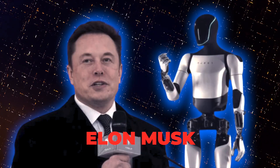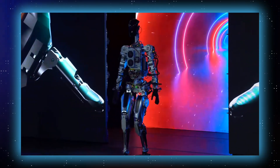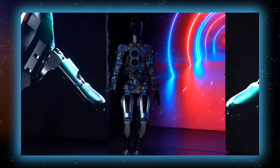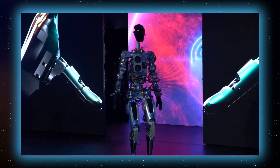When it was first revealed, CEO Elon Musk's concept appeared to be a crude one, complete with a dancer dressed like a robot for aesthetic purposes. The fact that last year Tesla's AI demo was not particularly stunning did not help either.